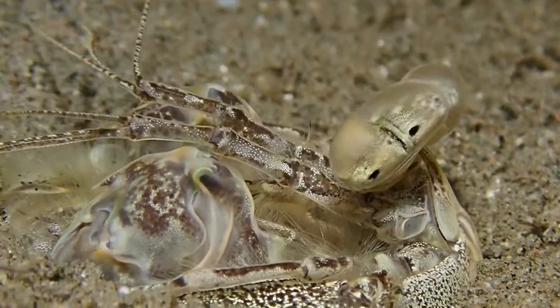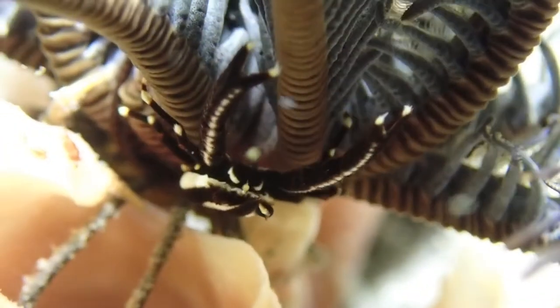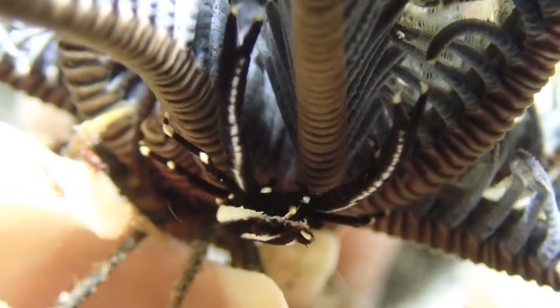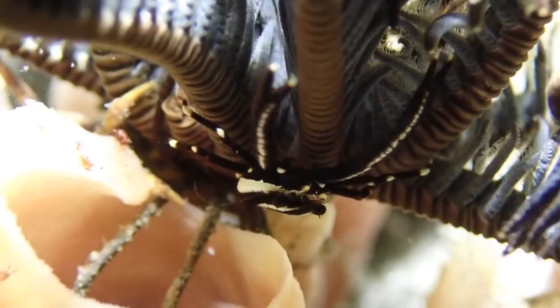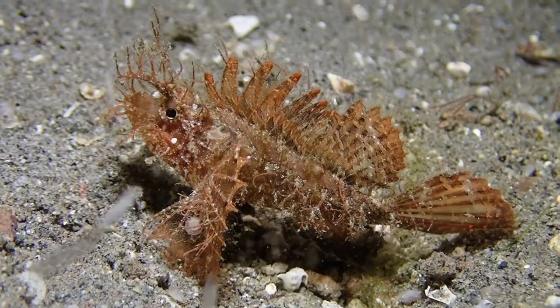That's the charm of muck diving — sand, sand, sand, and then there's an alien like this. Amazing stuff. Now another crustacean: this is a crinoid squat lobster. This animal lives at the bottom of a crinoid, which is an echinoderm and a relative of the sea stars — a filter feeder. It lives its whole life on this crinoid.